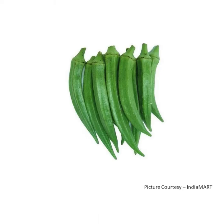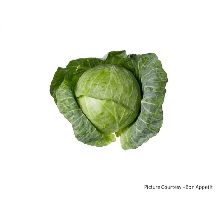L for lady finger. It is green in color. It is cooked and eaten. C for cabbage. It is green in color and it is a leafy vegetable.